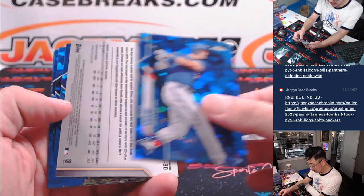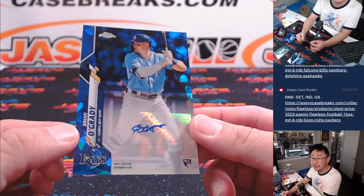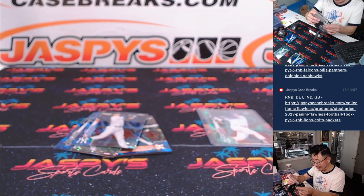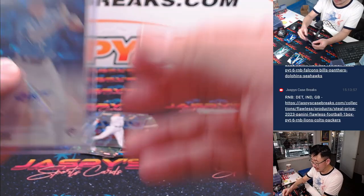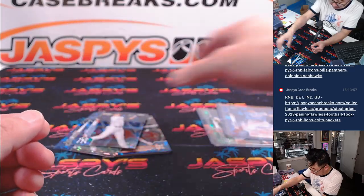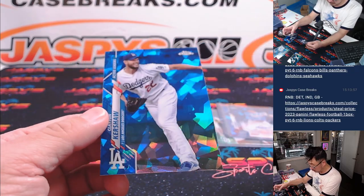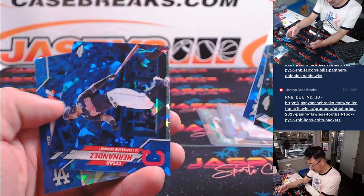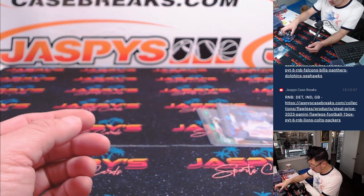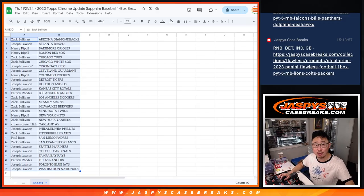Behind Travis Shaw is an autograph — Rookie Auto, Brian O'Grady. I'm not sure what Brian's up to these days, but there's his Rookie Auto going to Joe and the Tampa Bay Rays. There's Clayton Kershaw, and an old Dodger, Alex Wood. Nothing too crazy there, but let's see who's going to win their way into Topps Sterling Baseball.